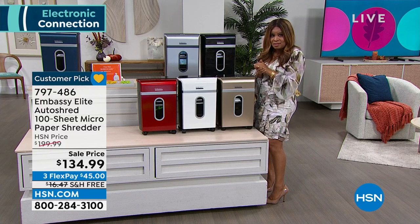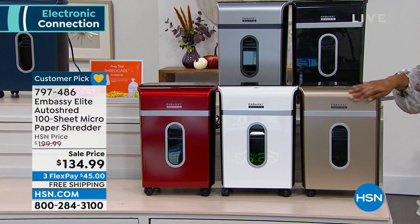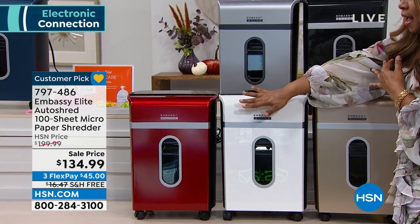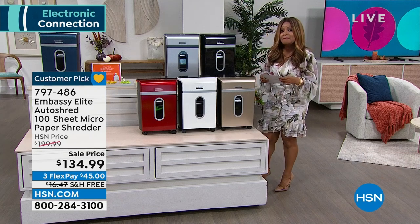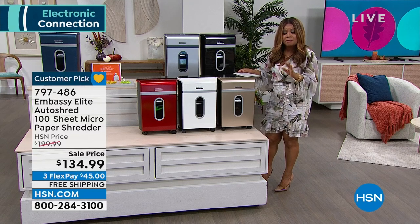We've got the most beautiful colors — silver, black, soft champagne gold, white, candy apple red, and rich navy blue. This particular model normally sells for $199 and became a customer pick at that price. Today it is $134 — that's $65 in savings. You can pick this up and have it delivered for the first flex pay of about $45.